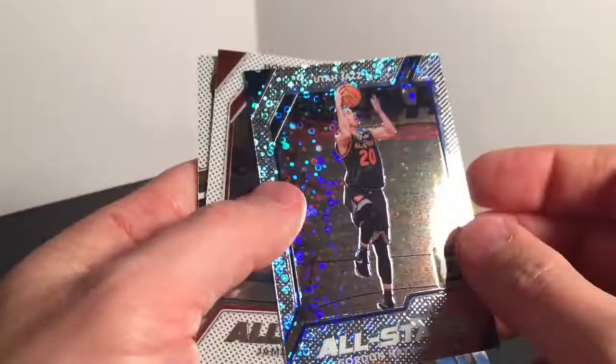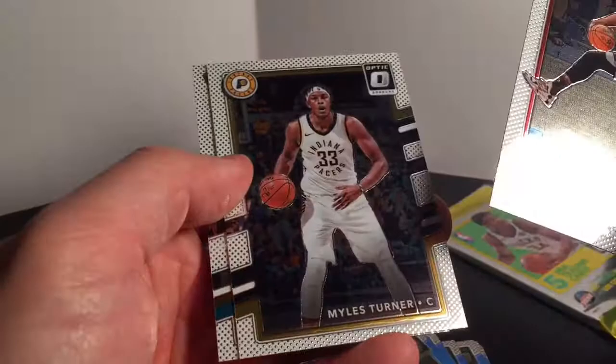Those aren't numbered, but it's an all-star so it looks even more different. James Harden, Miles Turner, and Kemba Walker. So we have one pack left — maybe it has the auto, maybe I didn't get an auto.